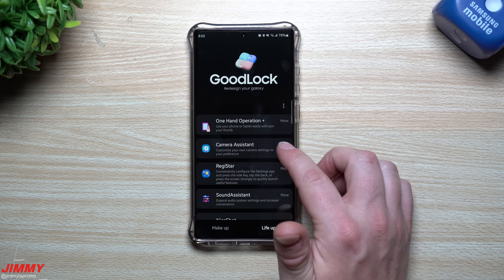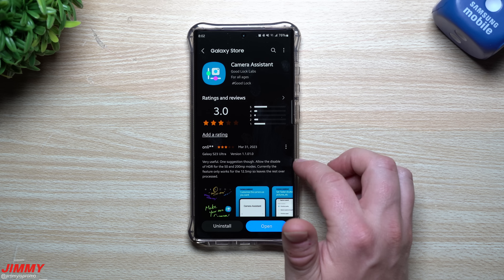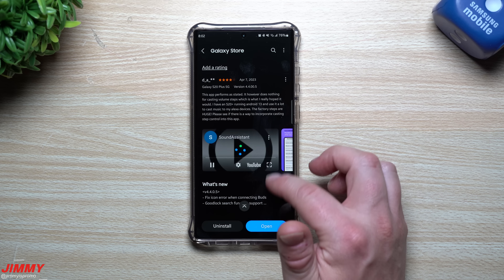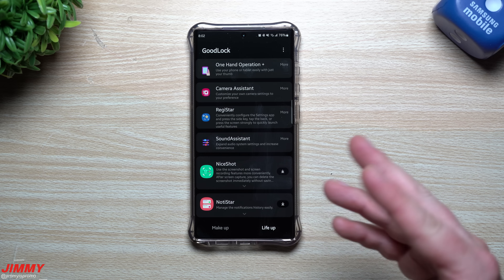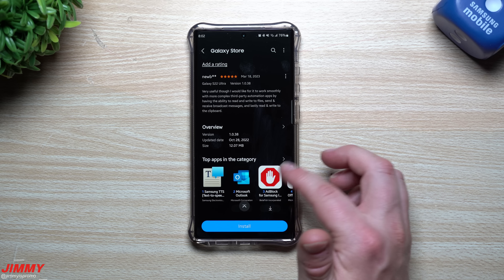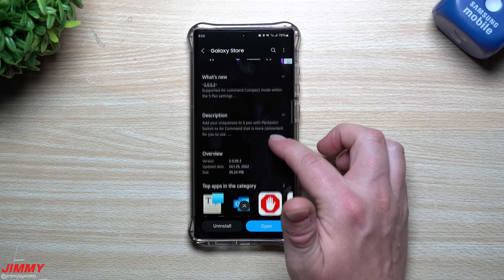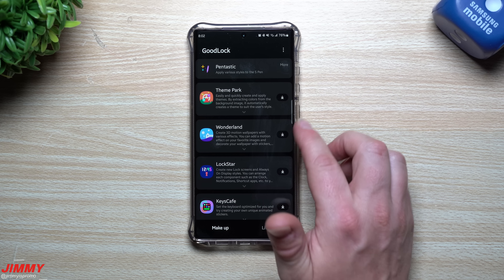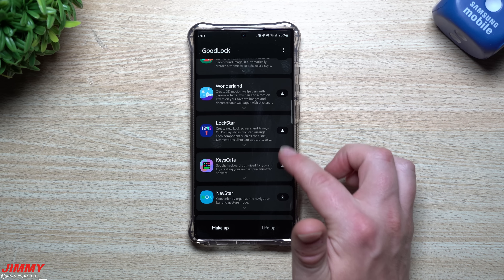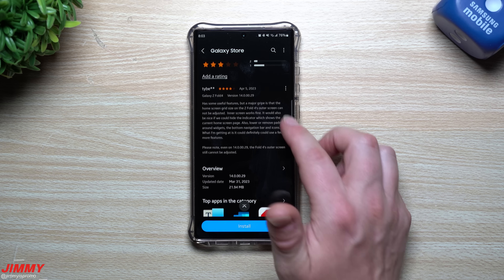Looking at a few other apps: Camera Assistant was updated on March 30th, about a week ago. Sound Assistant was updated March 27th, about 10 days ago. Some apps haven't been updated since October or November, like Pentastic which was last updated October 25th. So the most recently updated apps are Theme Park, One Hand Operation Plus, Camera Assistant, and Sound Assistant. If you already have them downloaded, you'll see a notification icon indicating a newer update is available.